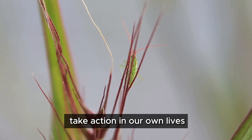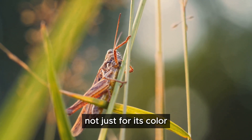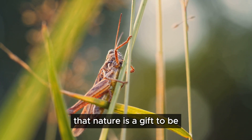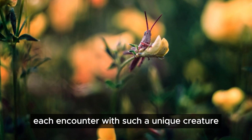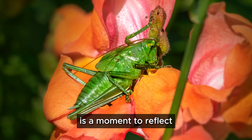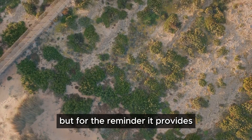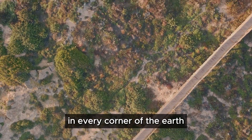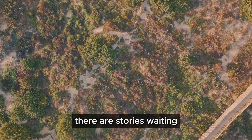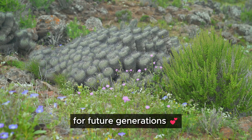A narrative that can motivate us to take action in our own lives. Let us cherish the pink grasshopper not just for its color, but for the reminder it provides that nature is a gift to be treasured and protected. Each encounter with such a unique creature is a moment to reflect on the wonders of our world. In every corner of the earth, there are stories waiting to be discovered, and it is our duty to preserve these tales for future generations.